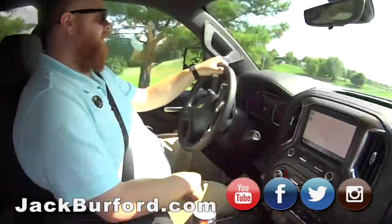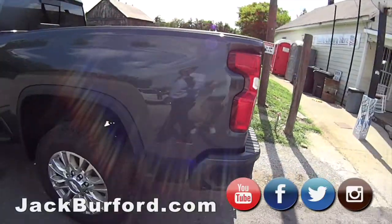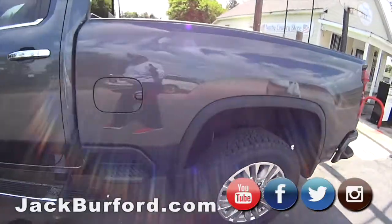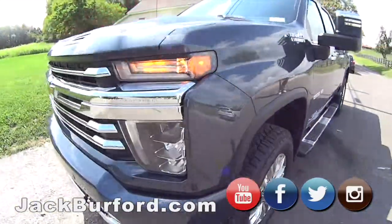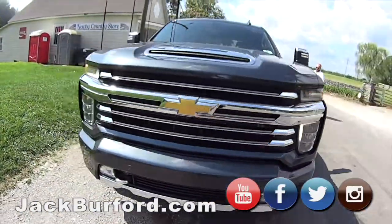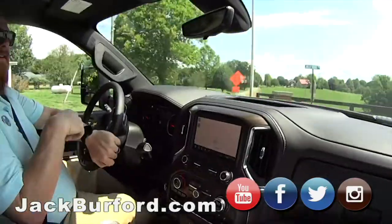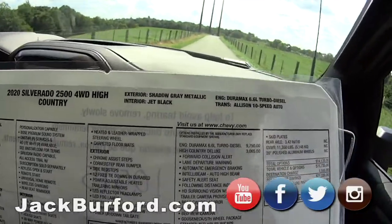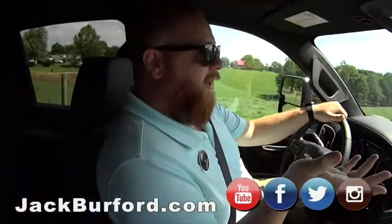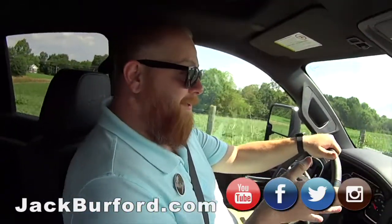I believe it's North Sky Blue. North Sky Blue — that's one of the best colors they've come out with. Are you sure it's blue or gray? I'm colorblind. I looked at the window tab — I thought it's North Sky Gray Metallic. Well, the window tab's right there next to you. Let's pull it out, let's find out exactly, folks. What does it say? Shadow Gray Metallic. Wow, we're both wrong. I told you I'm colorblind. My wife doesn't believe me.